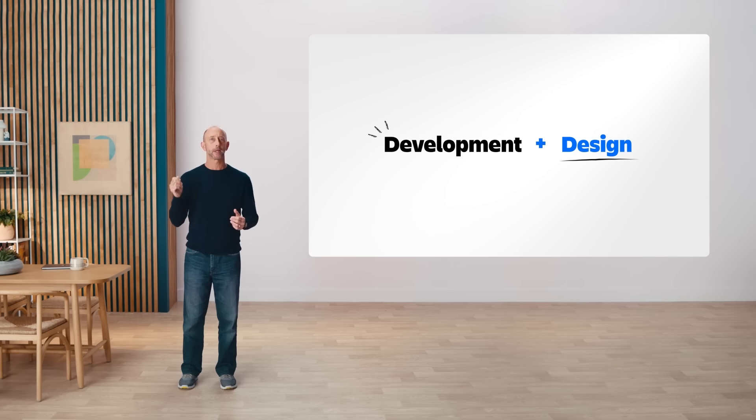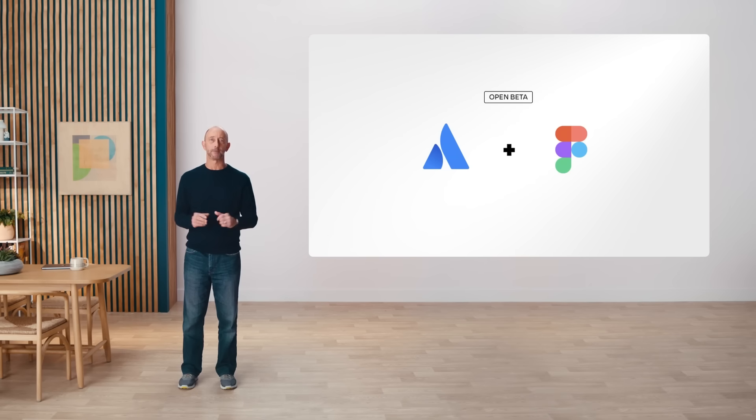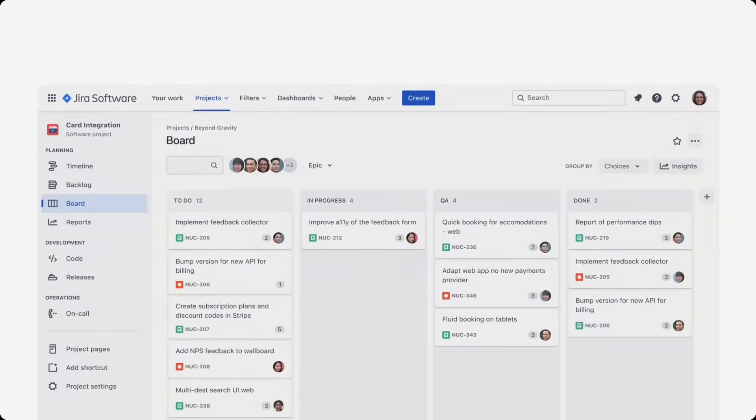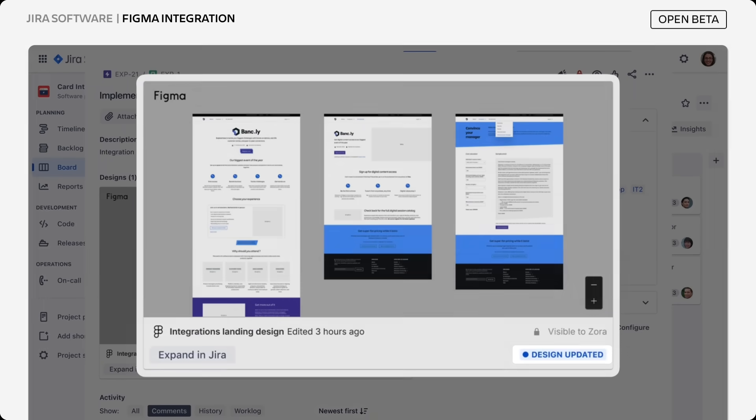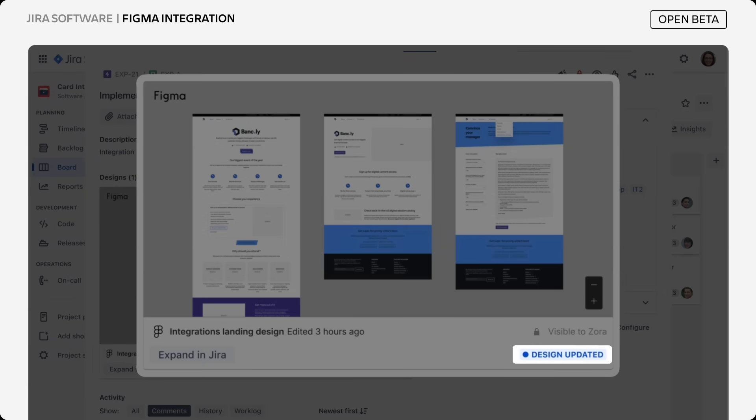But world-class software doesn't come from engineering teams alone. In an agile world, collaboration between developers and designers is a continuous process, not a single handoff moment. Together with Figma, we have a major update to the Jira integration. Developers now see a design-updated label if the design has changed in Figma since the last time they viewed that issue.